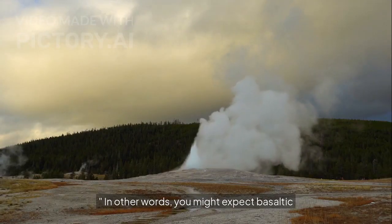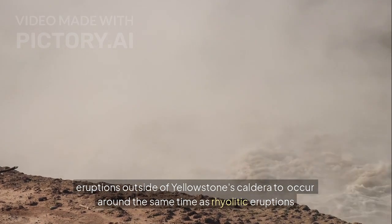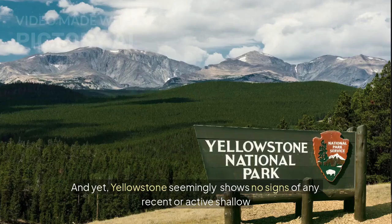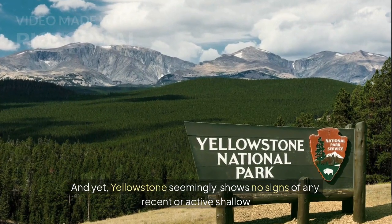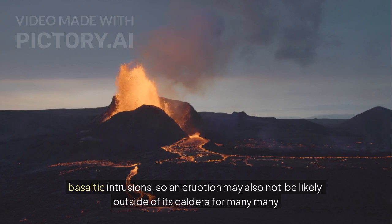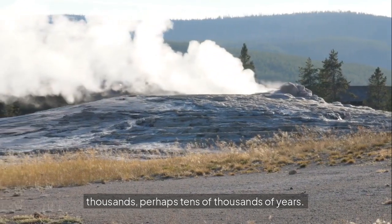In other words, you might expect basaltic eruptions outside of Yellowstone's caldera to occur around the same time as rhyolitic eruptions inside its caldera. And yet, Yellowstone seemingly shows no signs of any recent or active shallow basaltic intrusions, so an eruption may also not be likely outside of its caldera for many many thousands, perhaps tens of thousands of years.